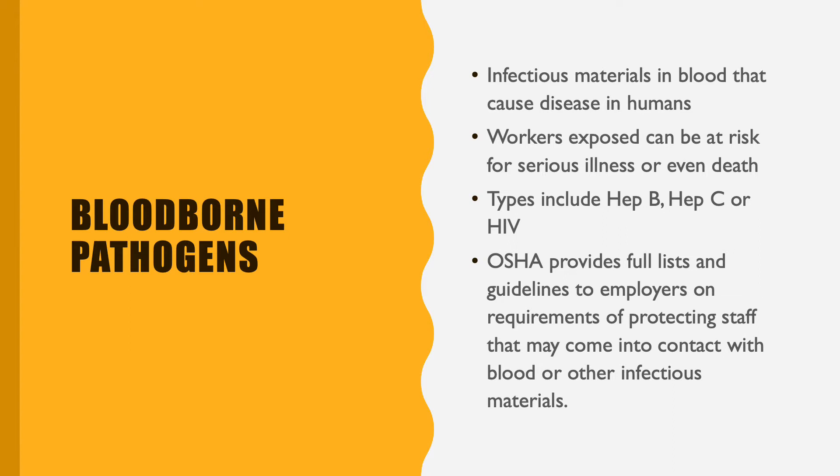Types of these could include hepatitis B, hepatitis C, or HIV. OSHA provides a full list of guidelines to employers for how we can protect our staff and reduce the risk of spreading any sorts of blood disorders or infectious disease.